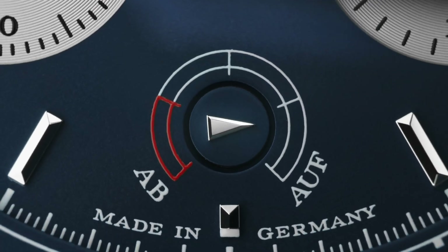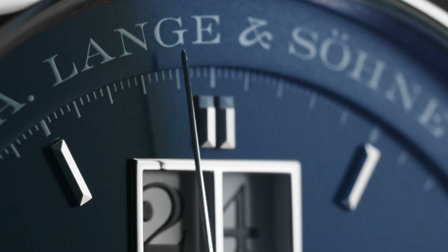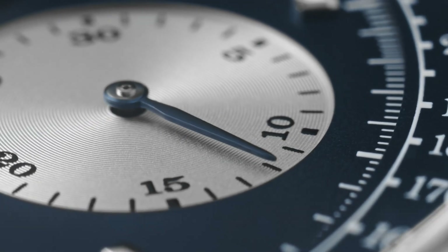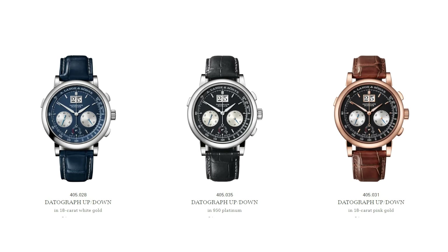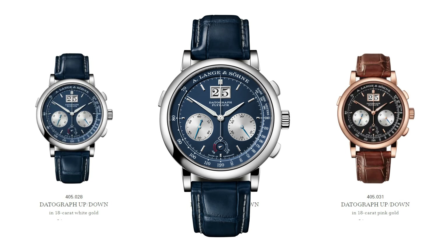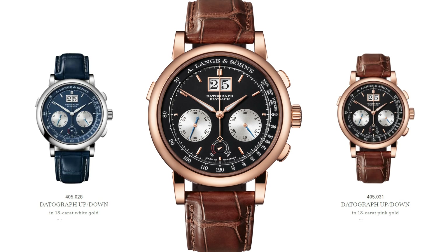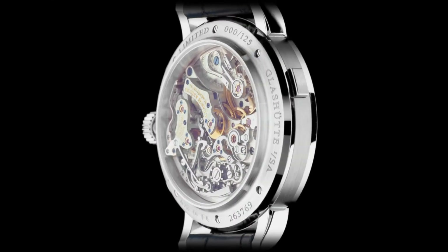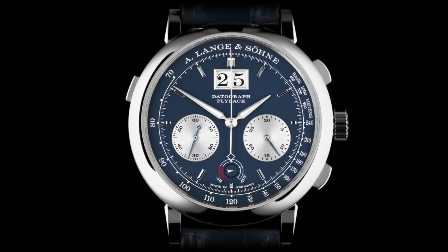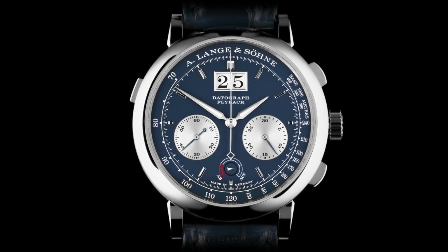In the recent years following its successful debut in 1999, a range of achievements in chronograph development were launched. The Up-Down marks the 25th anniversary. It is a limited edition of 125 watches, available in three variations. One is crafted in 18-karat white gold with a gorgeous blue dial, the second in 950 platinum with a black dial, and the third in 18-karat pink gold with a black dial as well. All three dials are made from solid silver. With its flyback mechanism, precisely jumping minute counter, outsized date, and power reserve indicator, the Datograph Up-Down is in a league of its own.